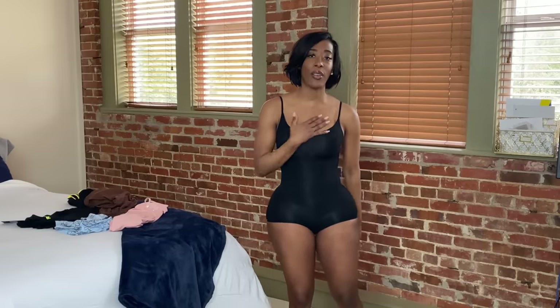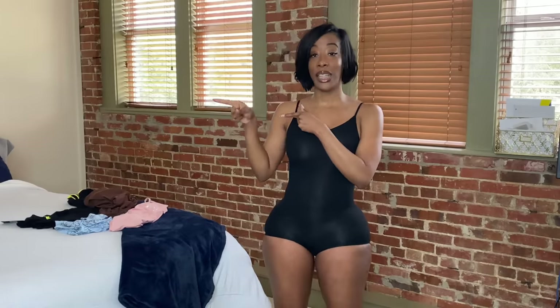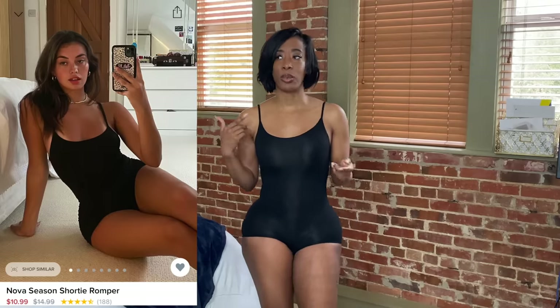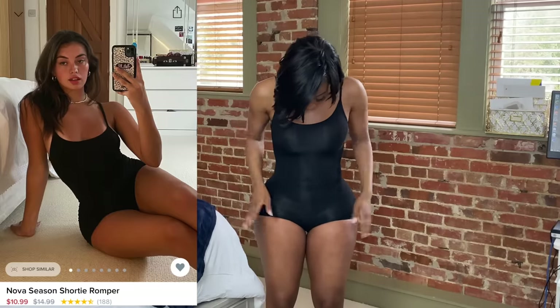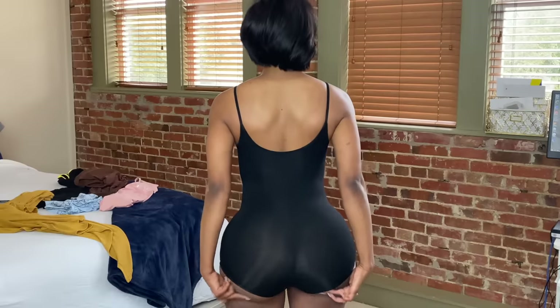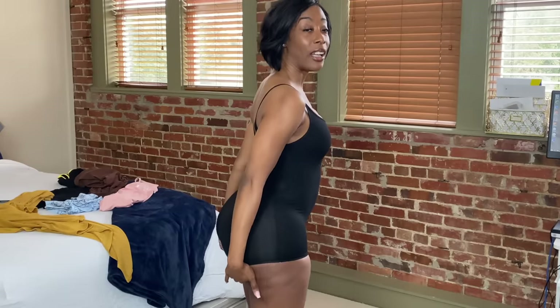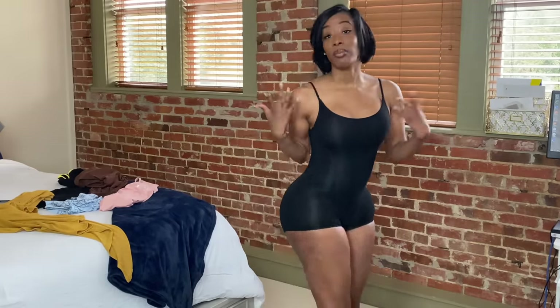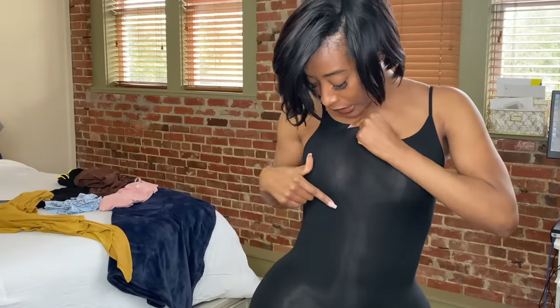I got my first outfit from Fashion Nova — y'all already know I love wearing black. This is just a simple romper. I don't know the name of it and I don't have a tag, but I'll put the picture up. I used to wear this around the house — it's comfortable and cute to lounge around in. The material is stretchy, but these are short and tight around the thigh area. If you look at the back, you're gonna have a little booty meat hanging out. But all in all, I like it — makes you feel nice, comfy, and sexy. It is kind of see-through.